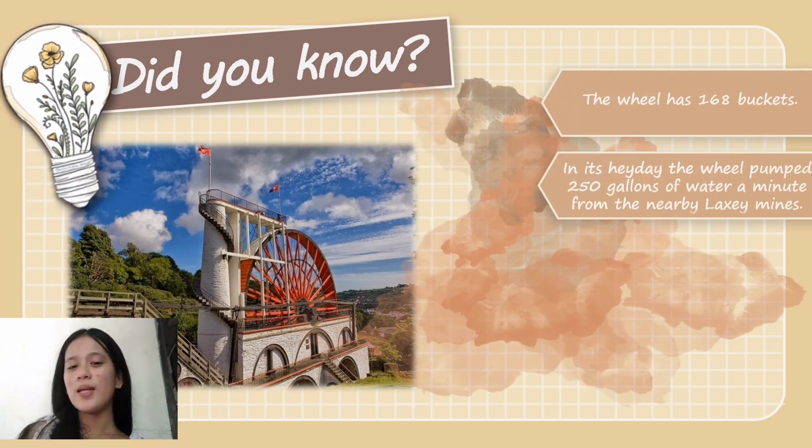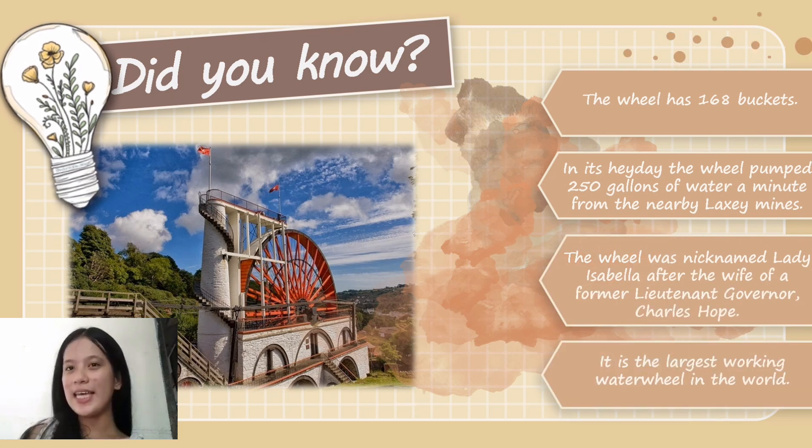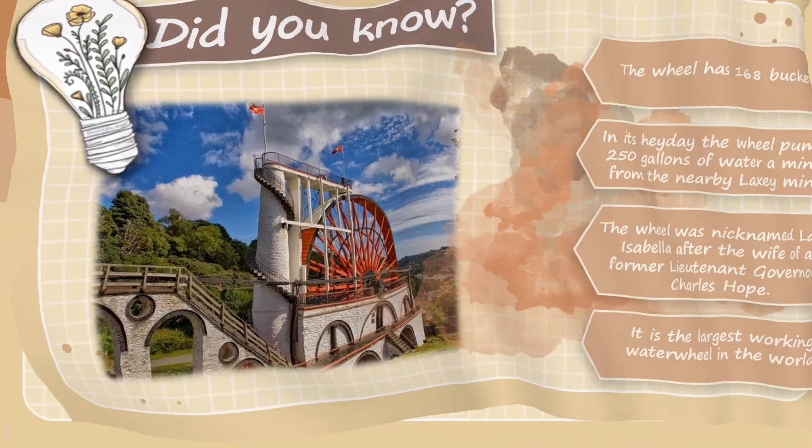Did you know that the wheel has 168 buckets? In its heyday, the wheel pumped 250 gallons of water a minute. The fact that the wheel has 168 buckets makes it the largest working water wheel in the world. The wheel was nicknamed Lady Isabella after the wife of former Lieutenant Governor Charles Hope. It is the largest working water wheel in the world.